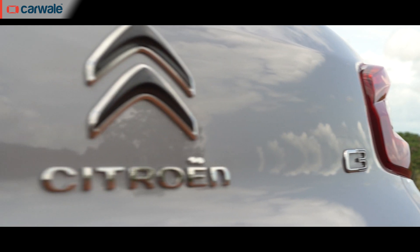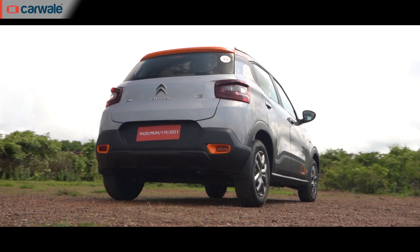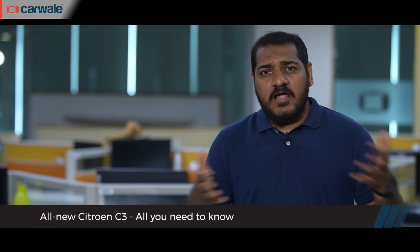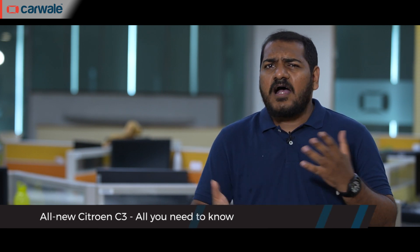In this video, we'll be talking about one such car — it's called the Citroën C3. We'll be talking about everything there is to know about the C3, such as its dimensions, its variants, its features, the powertrain options, and of course the pricing and availability. Please remember to like, share and subscribe to the CarWale YouTube channel and also hit the bell icon so you never miss an update from us.